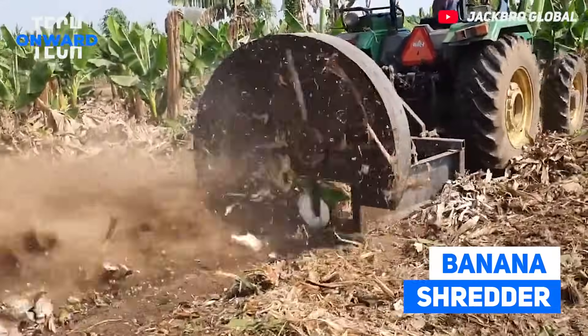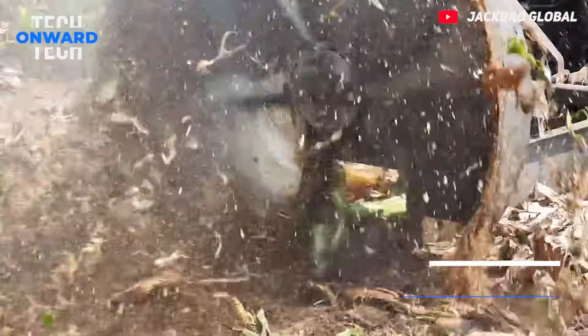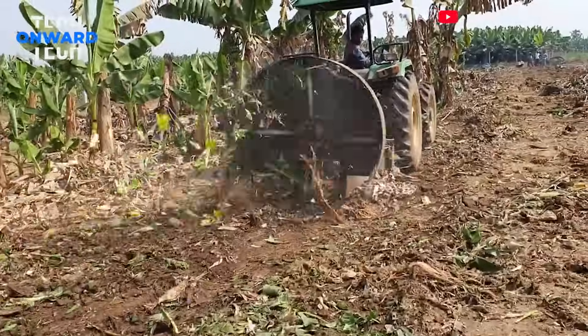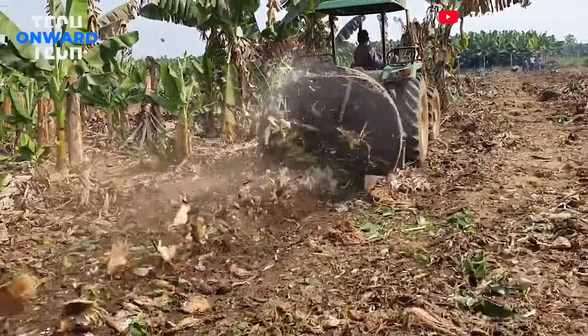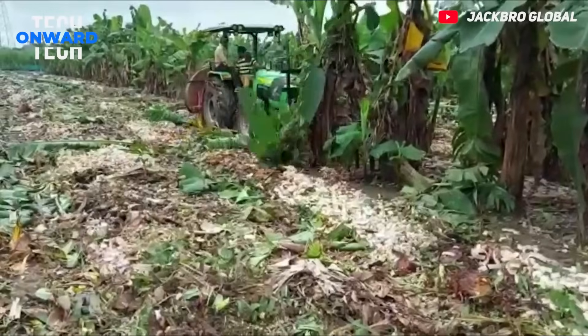Banana Shredder. Designed to shred harvested banana trees, this machine is incredible. Organic compost is obtained from these banana wastes. Thus, the land is prepared for the next crop planting.